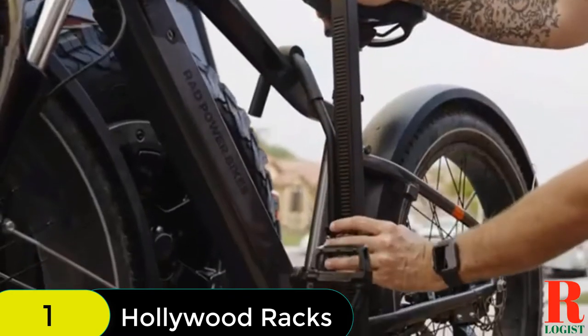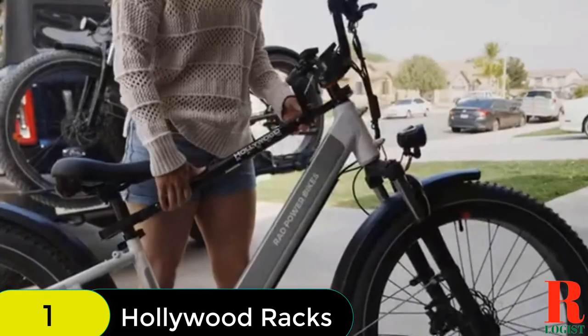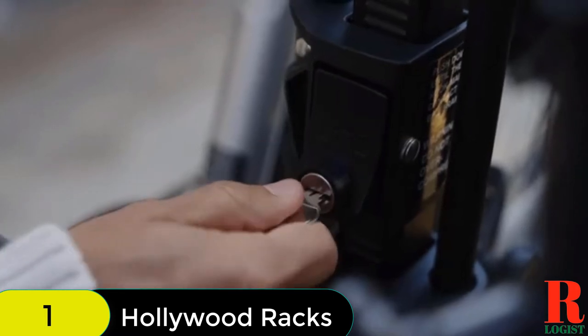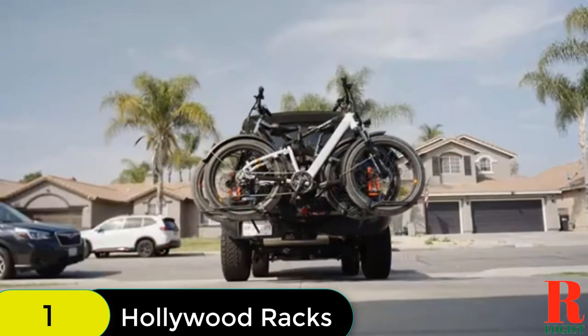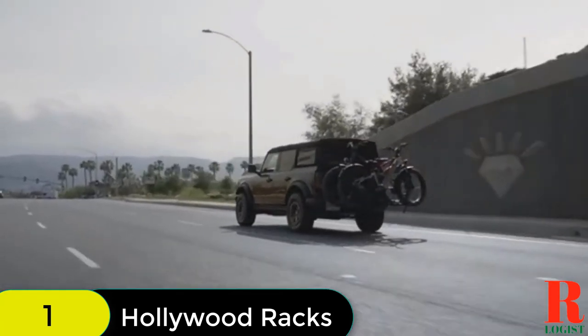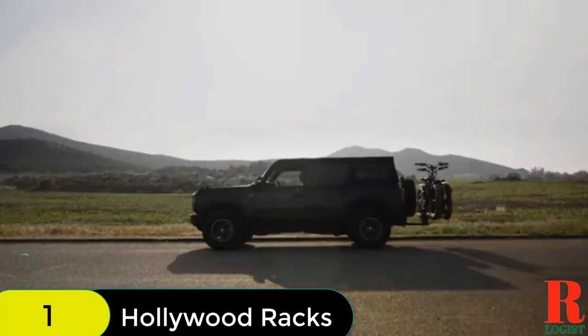The rack also features universal wheel holders that fit any bike with up to five-inch tires, as well as a locking bike frame hook to deter theft. Additionally, the rack includes a key-alike locking hitch pin and features a patented no-wobble, no-tools hitch tightening system for fast and secure installation.